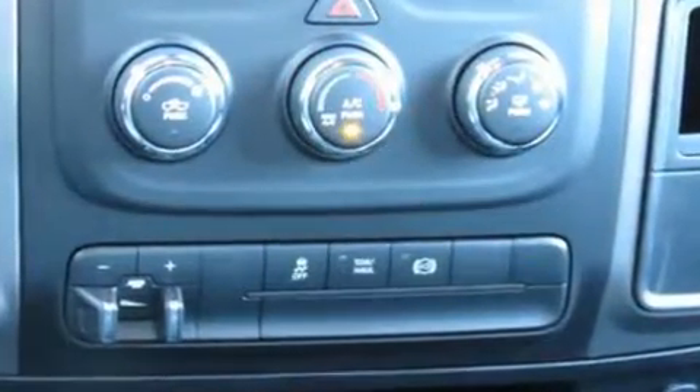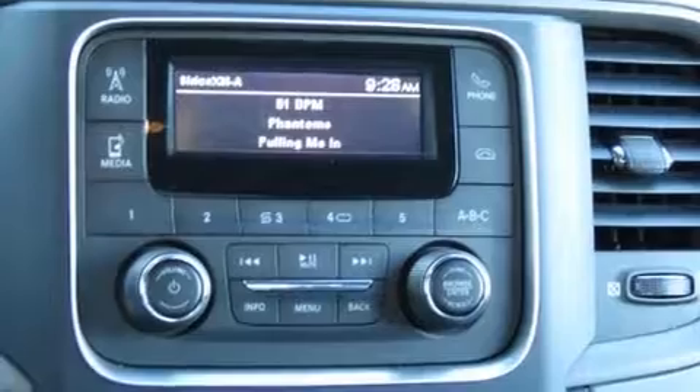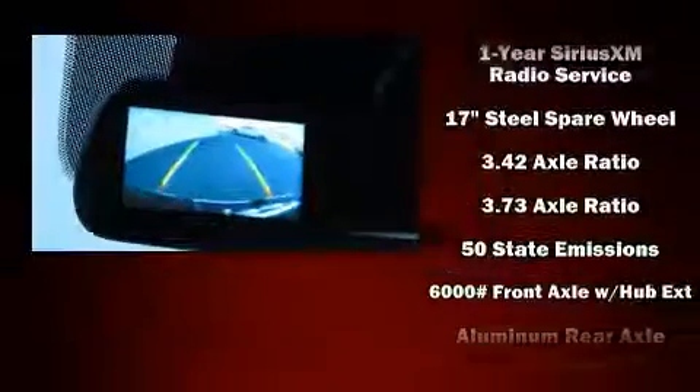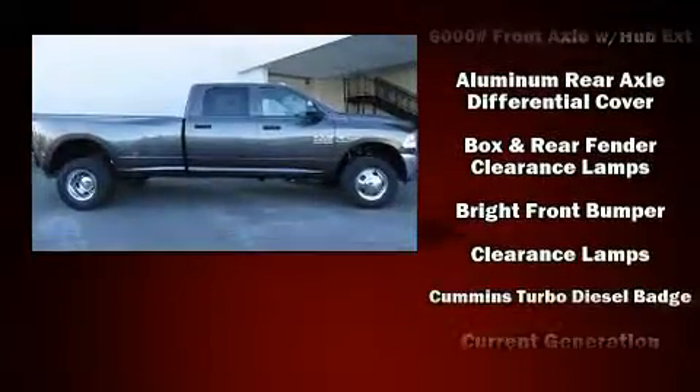Comfort and convenience were prioritized within, evidenced by amenities such as an automatic dimming rearview mirror, a front bench seat, remote keyless entry, and power windows. Audio features include an AM-FM radio and six speakers, enhancing the audio experience throughout the interior.